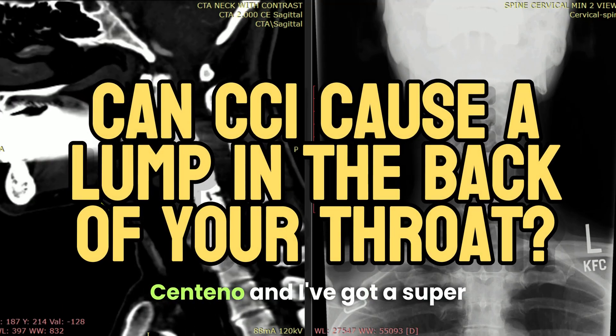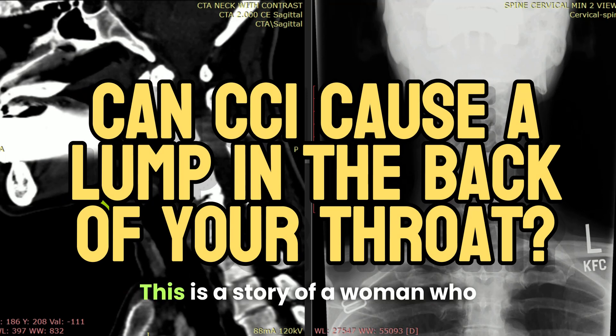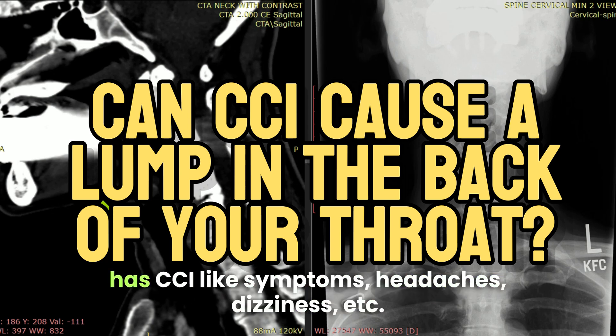Hi, it's Dr. Centeno and I've got a super interesting case for you this morning. This is a story of a woman who has CCI-like symptoms — headaches, dizziness, etc.